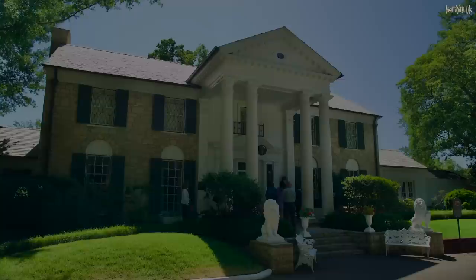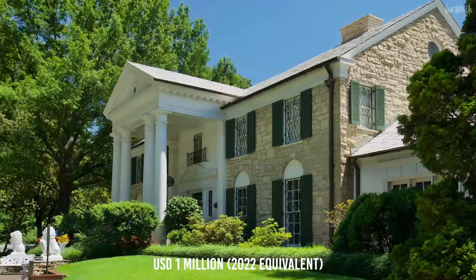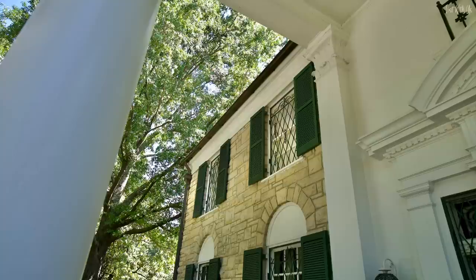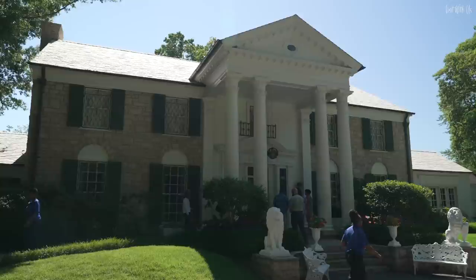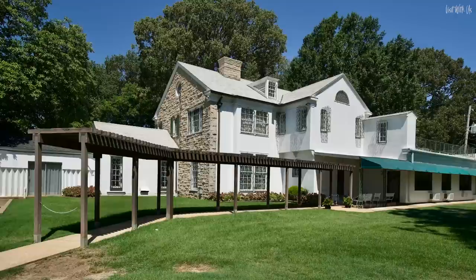Welcome to Graceland, the 1939-built 14-acre estate that a 22-year-old Elvis Presley purchased in 1957 just as his stratospheric rise to global stardom was taking off, costing US$102,500. Graceland was already called Graceland. Today, Elvis is more popular than ever and it is second only to the White House as the most visited home in the US, with around half a million visitors per year. Helen and I were lucky enough to visit in June 2022 on an extremely quiet day and had the mansion pretty much to ourselves, so let's go inside.